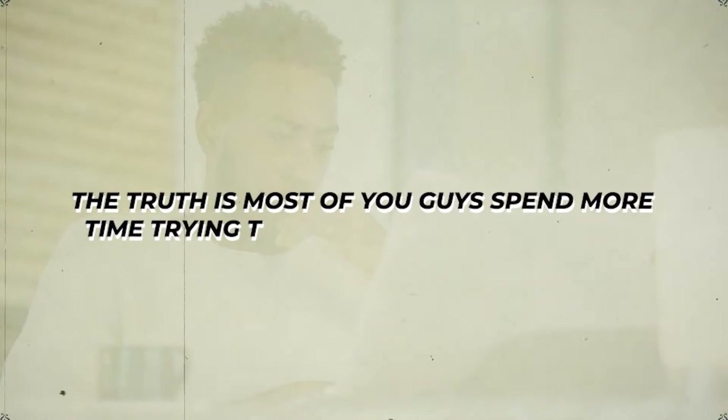So many wholesalers starting out have this insane analysis paralysis, trying to figure out what's the perfect market, the perfect marketing list, the type of lists and script to be doing for the best success. The truth is most of you guys spend more time trying to figure out what to do than actually doing it. In this video, we're talking about the one list for you to find deals for free that you need to start doing.